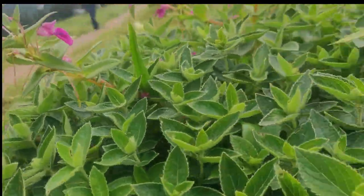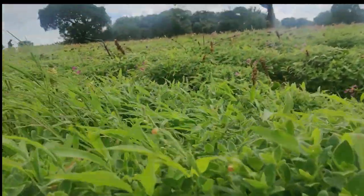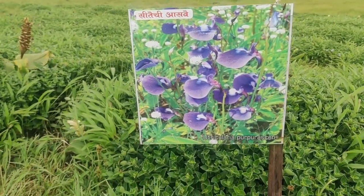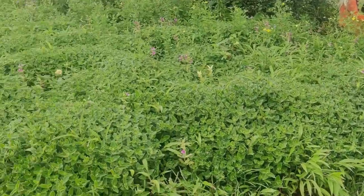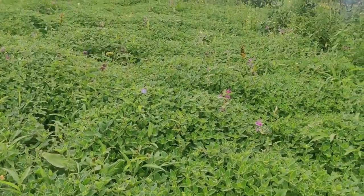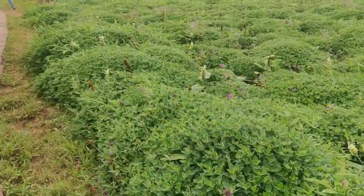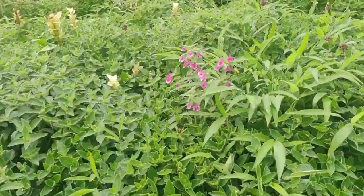Kas Plateau is in full bloom from August to October, and the best time to visit is after the monsoon. Kas Plateau has 850 species of flowering plants — can you imagine that? And 39 of those species are found only in the Kas region. That really makes it a place worth visiting. How many unique plants you will see here that are not found anywhere else in the world — isn't that just amazing?